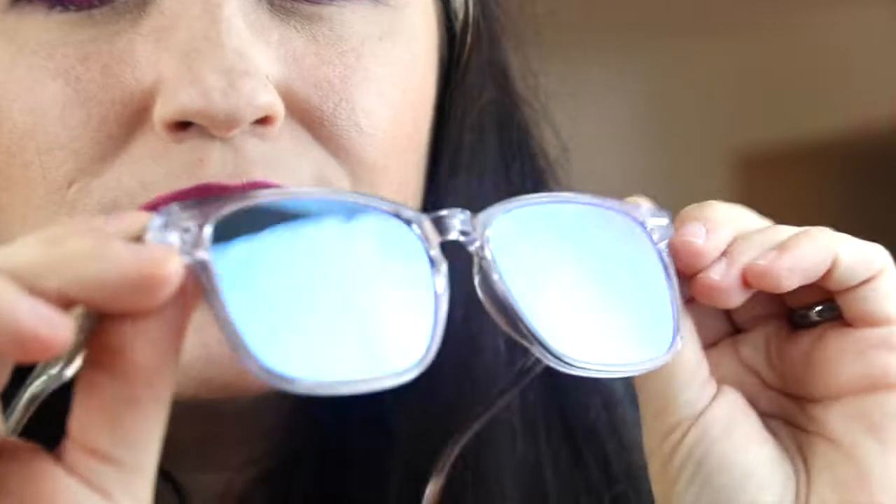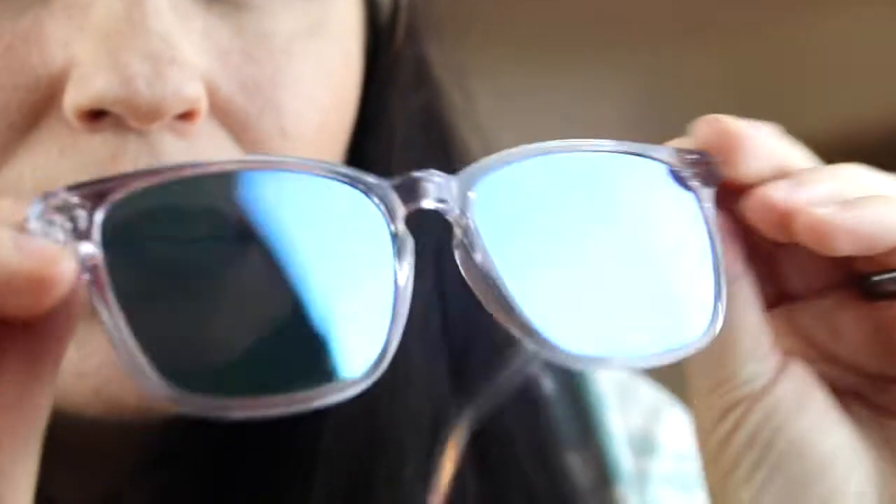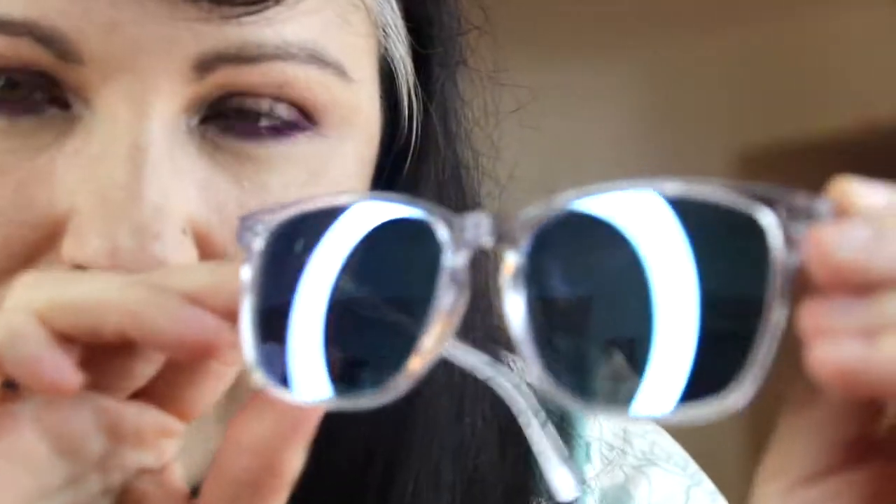Let me show you my sunglasses — ready for this? Do I look cool or what? I love them! My daughter loves my pink ones the best but she likes these too. These are clear frames, and if you can see, they have a blue reflective mirror surface — it's hard to see with this light. I was going to go with regular sunglasses but they don't offer polarization, so I went ahead and got the mirror lenses because it gives you a little more protection and, let's face it, they look cool.